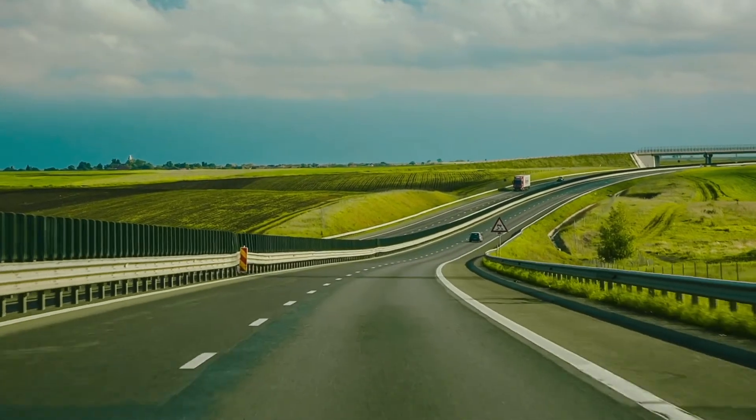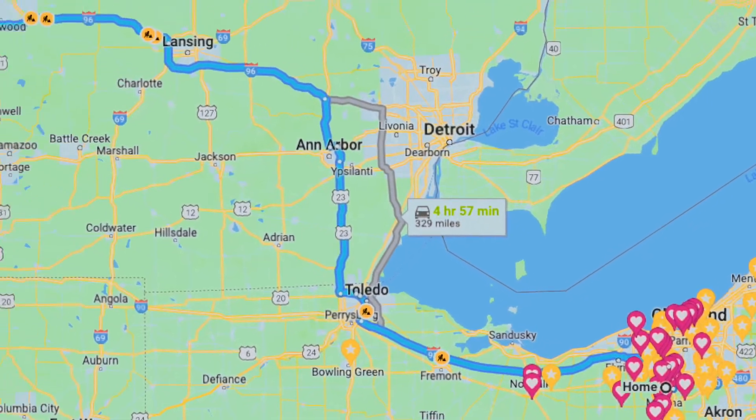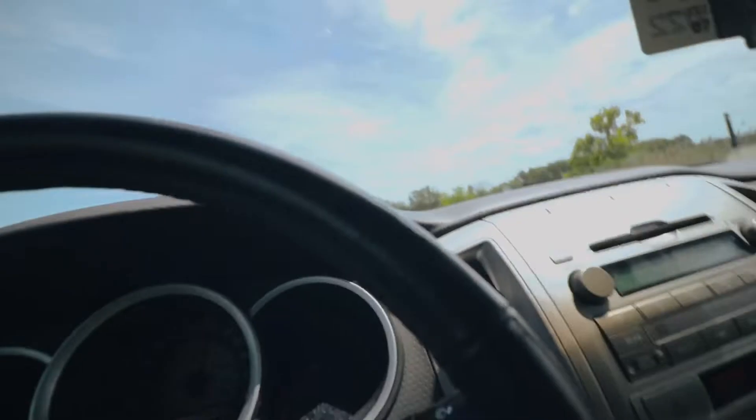And we're off — Michigan or bust! Alright, I gotta grab the camera. Michigan, fix your roads.